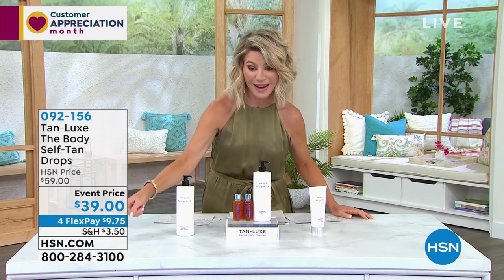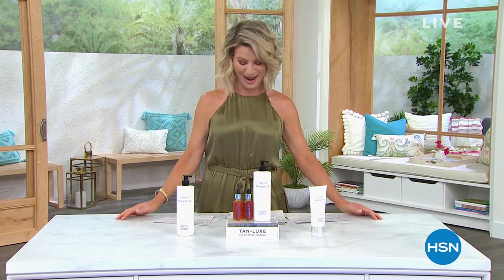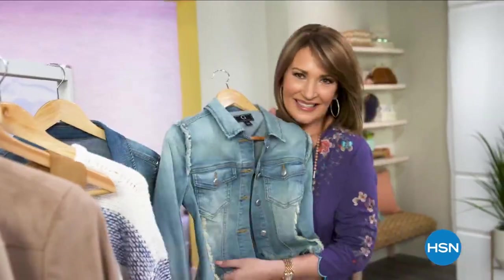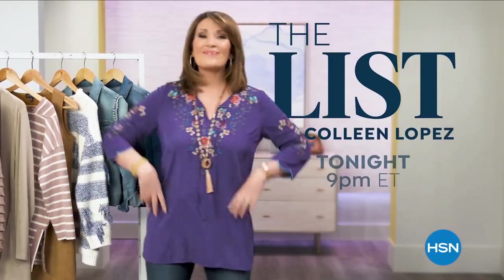Thank you so much, Brett — great job as always. We'll see you coming up in the list. Continue ordering those drops — look at the price, $39. All right, we've got a big premiere coming up for our Clean Beauty Hour. In fact, Juice Beauty is coming up next.